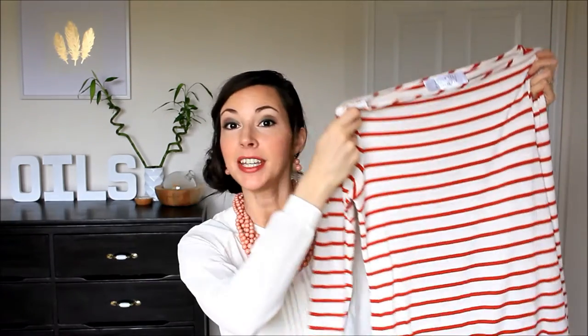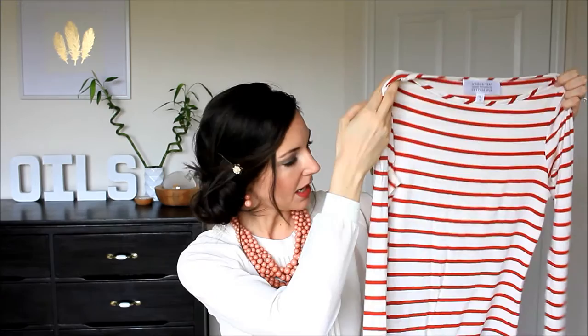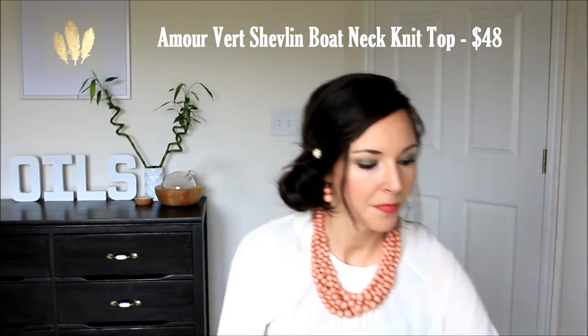Hello everyone, welcome to my second Stitch Fix unboxing video and I am super excited about this one. The first item was a beautiful striped top — I've been needing one. I was surprised it's red and white, actually red and cream, since I was picturing blue and white, but I'm really glad she sent the red. This is an Amour Vert design exclusive to Stitch Fix, size small, and it is so soft. That's the Chevron Boat Neck Knit Top.